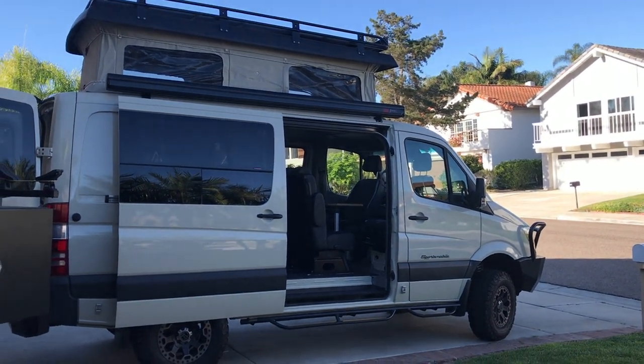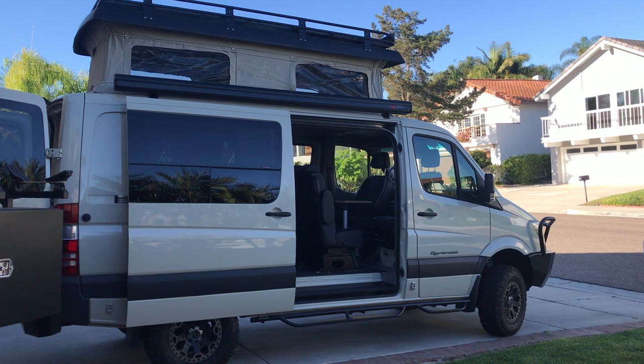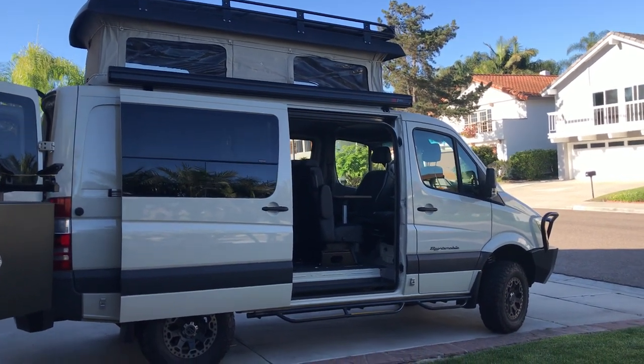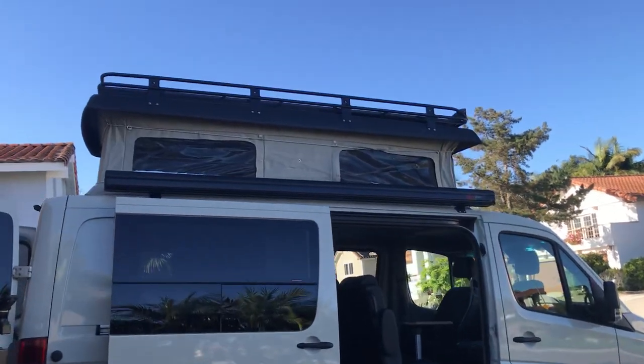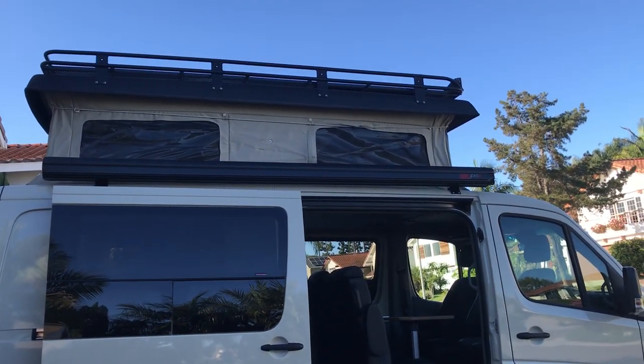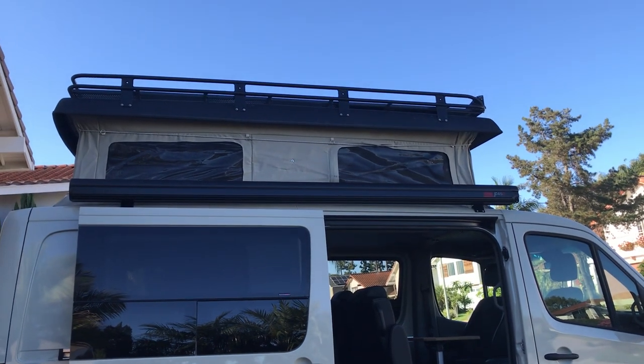We're going to do a quick walkthrough of our four-wheel drive Sportsmobile pop-top weekender that we have for sale. Let's take a closer look. We start off with the exterior — we have a Fiamma 45 awning with a Sportsmobile pop-top and a Aluminess roof rack.